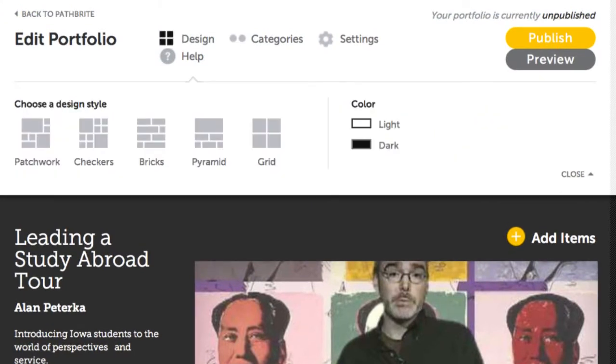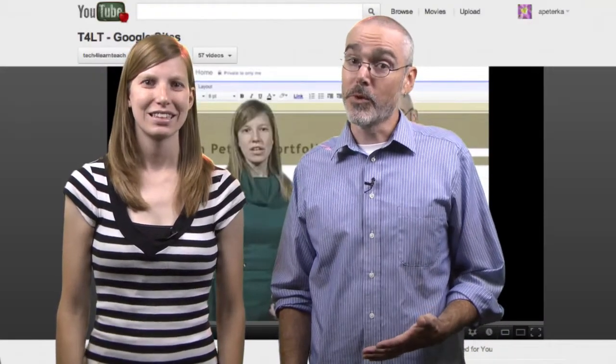There are several layouts to choose from, so you can really make your portfolio a reflection of yourself. And that's really what portfolios are about — a reflection of yourself and your achievements. If you'd rather work with Google products, Google Sites, which we have discussed here at T4LT before, is another popular platform for portfolio creation. Whatever your platform of choice, we'd love to see how you use ePortfolios with your students. Thanks for watching.